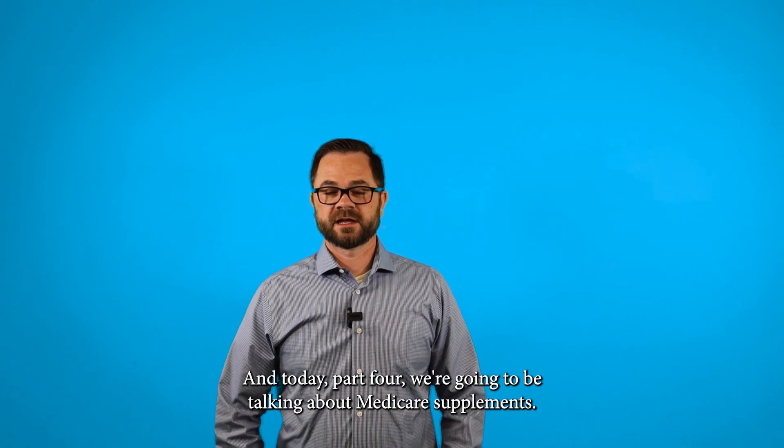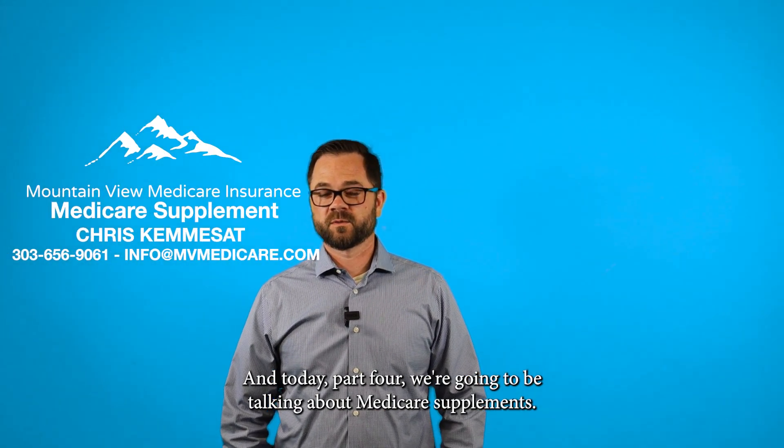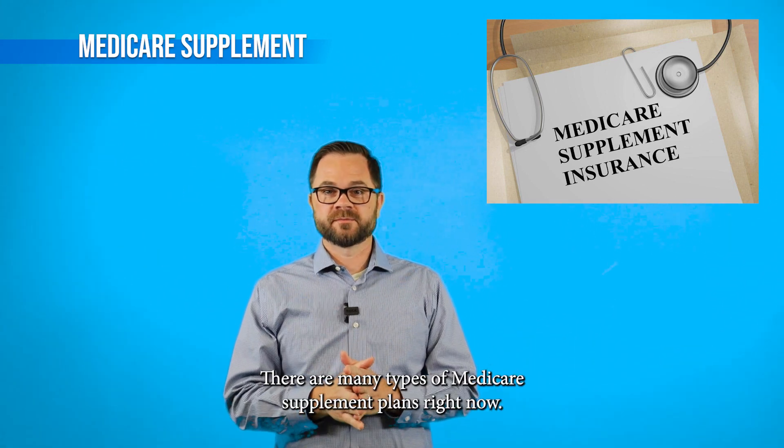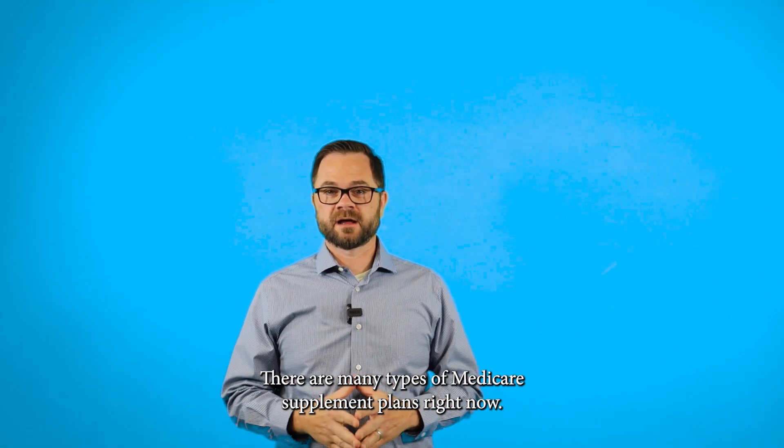Hi, my name is Chris Kimisat with Mountain View Medicare Insurance, and today, part four, we're going to be talking about Medicare supplements. There are many types of Medicare supplement plans. Right now, there's plans A through N. Today, we're going to talk about my favorite plan, Plan G.